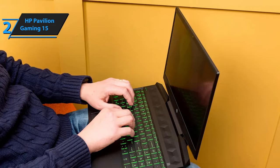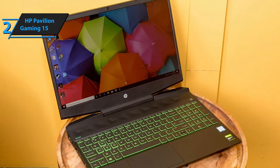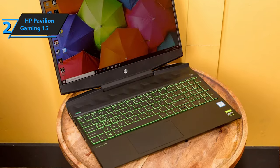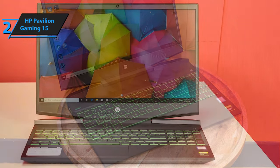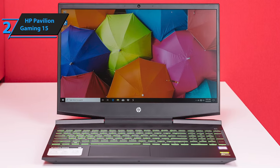Above the keyboard, there are speakers signed by Bang & Olufsen, which give a really great sound compared to the dimensions of the computer itself. The screen has a 1920x1080 resolution of an IPS type, so colors are very vivid and viewing angles are excellent.